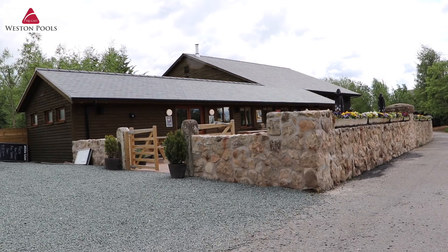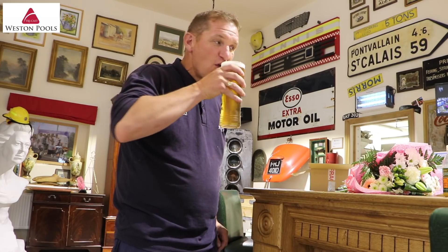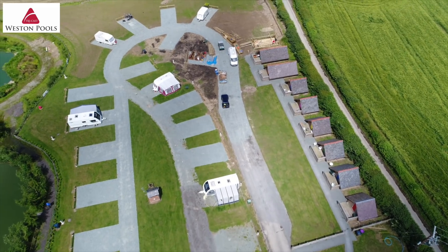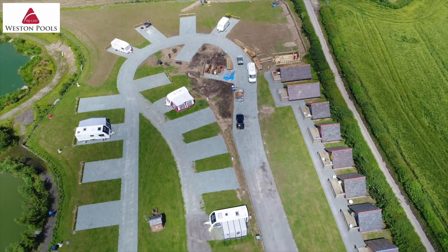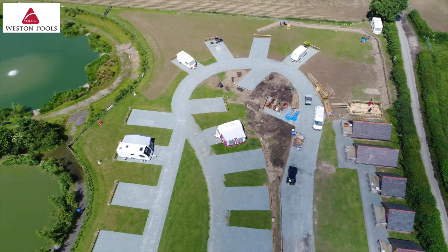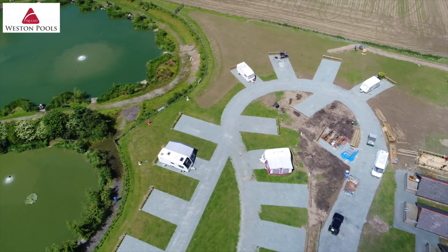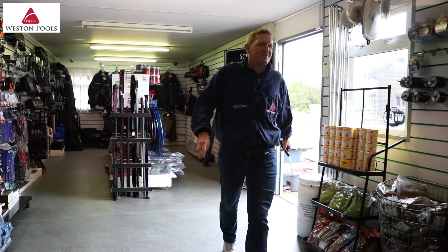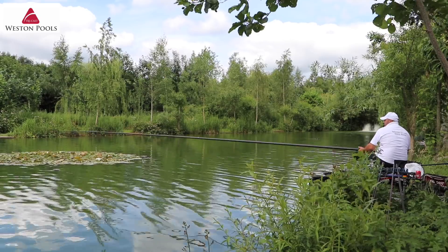But it is not just the fishing that Western Pools is famous for. We also boast a large clubhouse which is perfect for functions as well as that after-match pint with your friends. If you are looking for accommodation, the site boasts 2 luxury log cabins, 12 hobbit houses, 20 caravan hookups as well as a large field for camping. On top of this, you have an on-site tackle shop for all your bait and tackle needs.